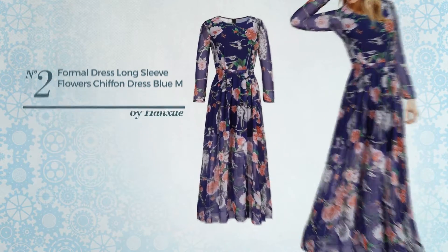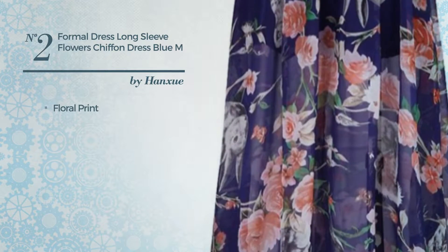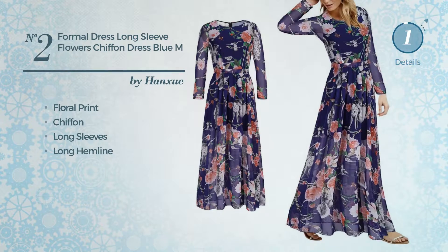Number 2. A Casual Maxi Length Bodycon Dress featuring floral print, crafted from chiffon. This dress includes long sleeves and long hemline. Available in 3 colors.